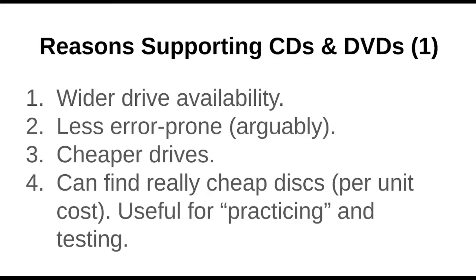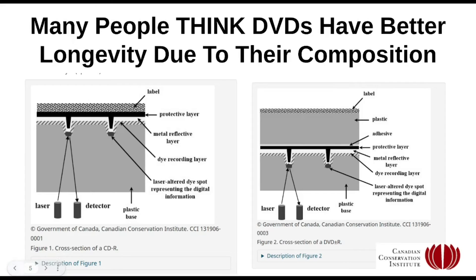Cheaper drives, as mentioned, and also CD/DVD burners are arguably less error prone. I recently had my Blu-ray drive stop working, so I'm now a bit suspicious of Blu-ray. It is a more advanced technology — the whole reason it supports more data is that the pits are a lot smaller and the laser has to be more accurate. I think it's reasonable to say that most people who've been doing optical for a while would say that generally CD and DVD burners are just a bit more reliable, even though they store a lot less data.